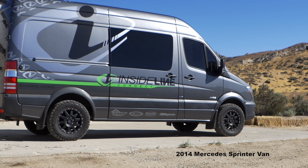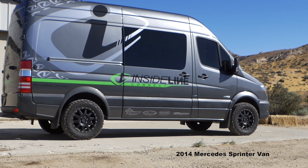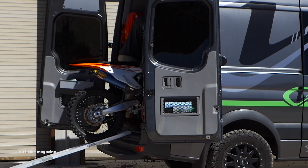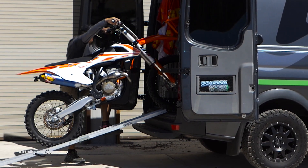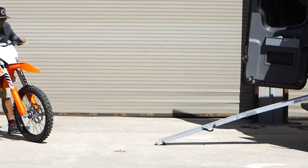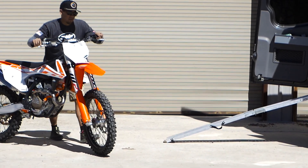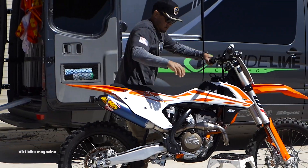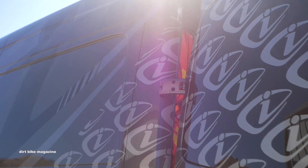What's up everyone, my name is Jason McCune. I'm with Inside Line Connect, a media relations and marketing company. I'm fortunate enough to represent some of the biggest brands in the moto industry: FMF, Fox, Shot Race Gear, and Evans Waterless Coolant.